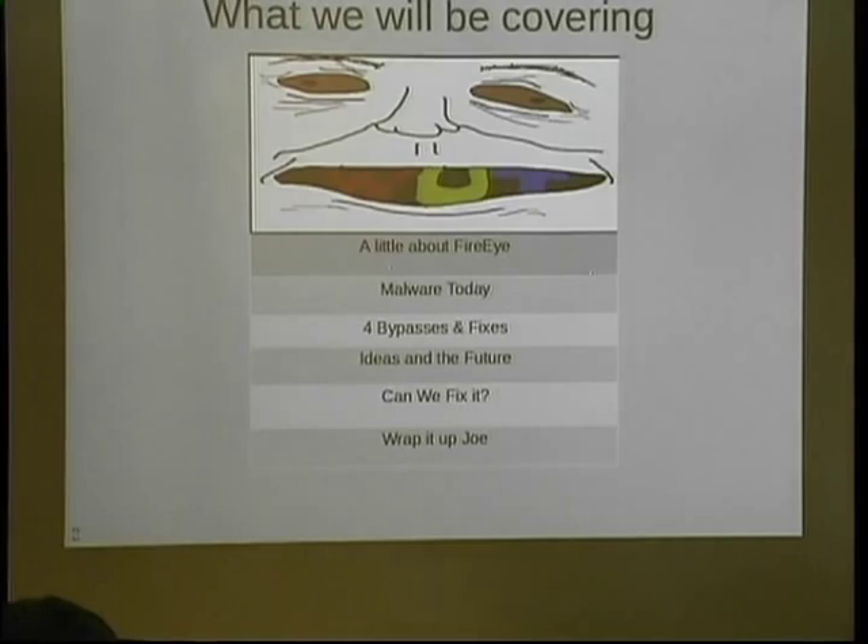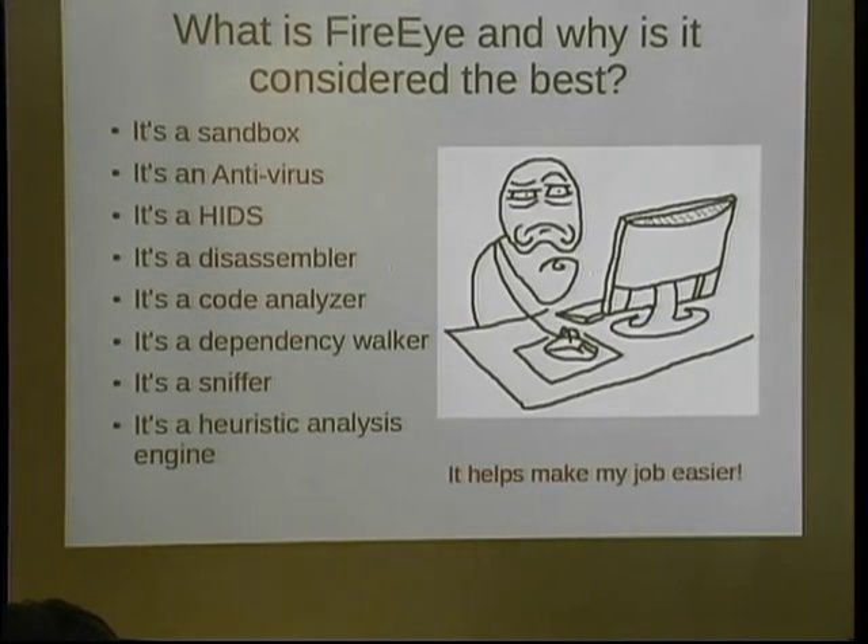FireEye is based in California — I think Modesto or something like that. Is anyone here from FireEye? Here's what we're going to cover: a little about FireEye, malware today, four bypasses and fixes — technically 4.5 because one was only half — and ideas for the future, can we fix it, and a wrap-up. FireEye is a sandbox, an intrusion detection system — not an intrusion prevention system, just detection. They claim it's a disassembler, but I can't get the results to show. It's a dependency walker, a sniffer, and a pseudo-heuristic analysis engine.